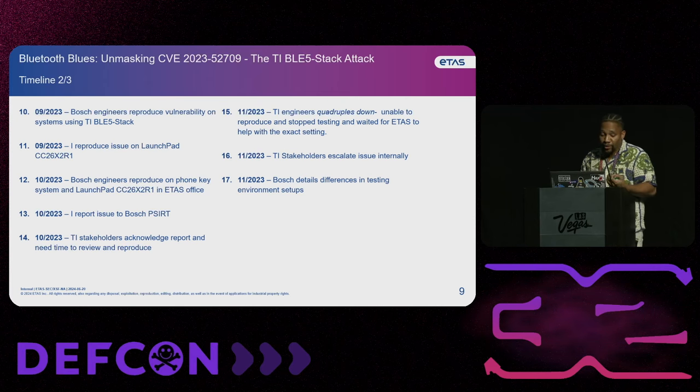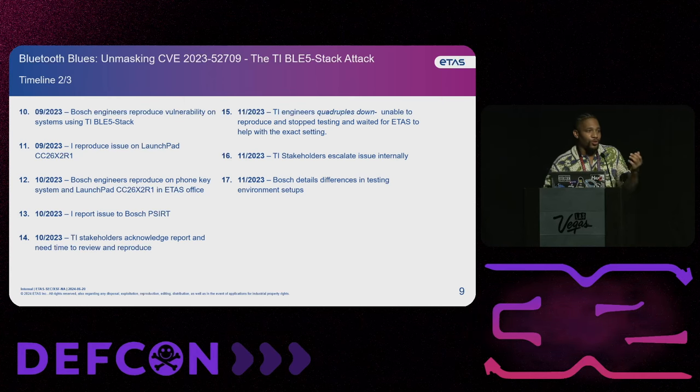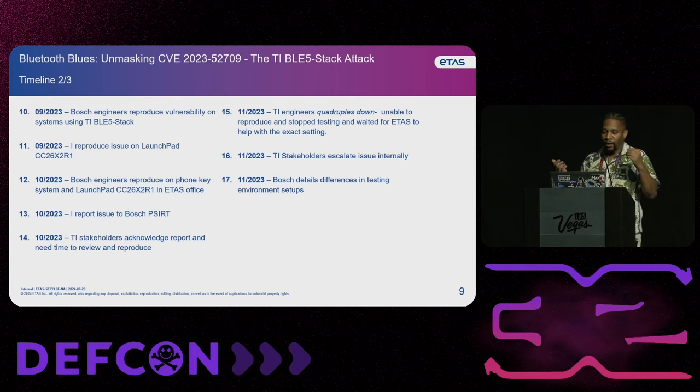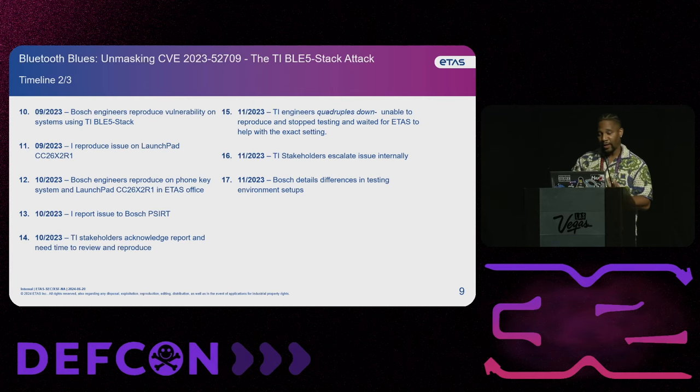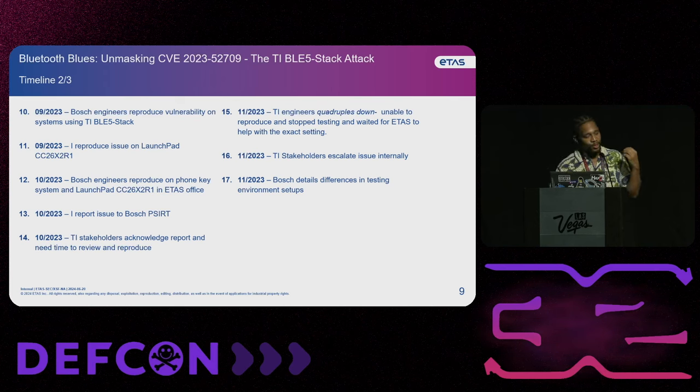This was going on the entire month of August and then the entire month of September. The Bosch engineers that I actually worked with were able to reproduce the same issue that we had initially sent Texas Instruments. The reason why it was important that Bosch engineers helped me verify this was an actual issue — because if I'm telling them they have a vulnerability and I'm the only one who can demo it, is it really a vulnerability? If it's not reproducible by anybody besides me, is it even something that can be verified? So we had the Bosch engineers come into the ETAS office and they were also able to reproduce the issue on the phone as key systems. And I was also able to reproduce the issue on the launch pad, like they suggested.